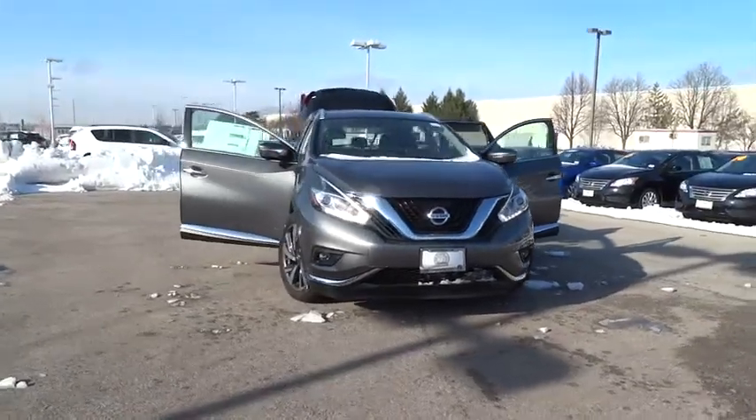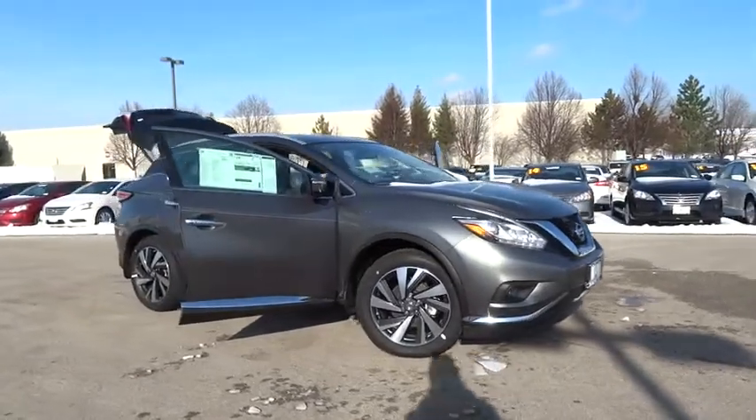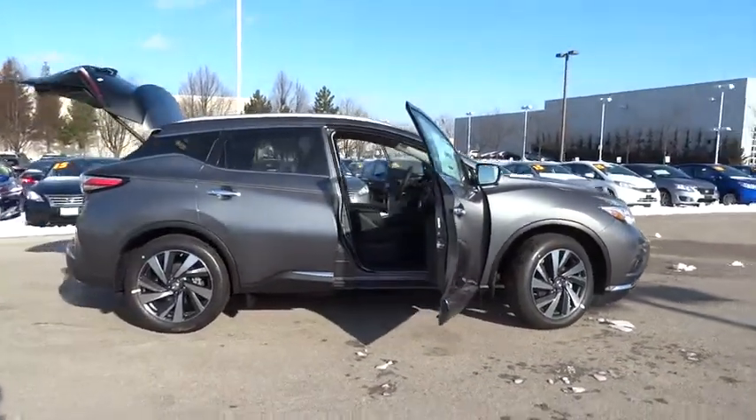2015 Murano. The peace of mind of award-winning safety, including a five-star rating for side impact crash safety, comes standard with the Nissan Murano.